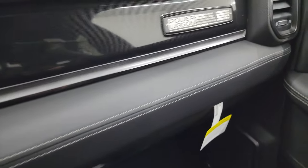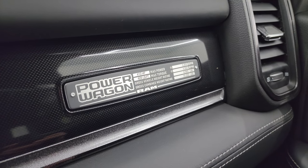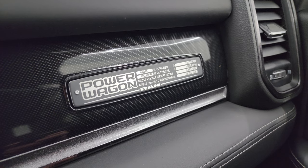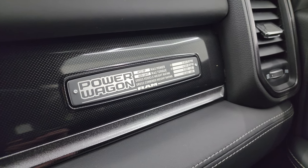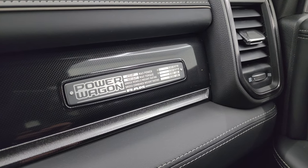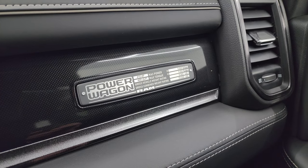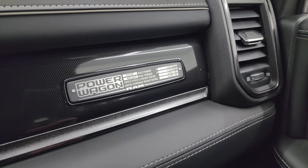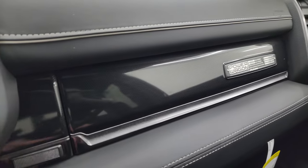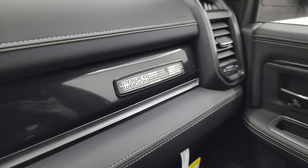There's an awesome Power Wagon plaque inside: 410 horsepower, 429 foot-pounds of torque, gross vehicle weight rating of 8,500 pounds, gross combined weight rating of 18,000 pounds. Max power is at 5,600 RPMs and max torque is at 4,000 RPMs.